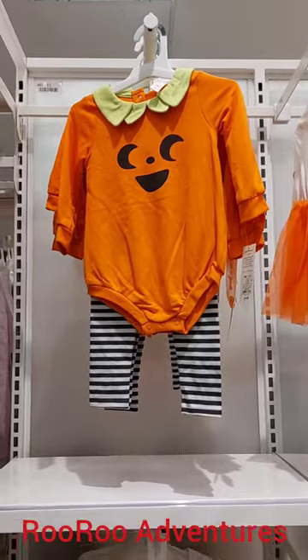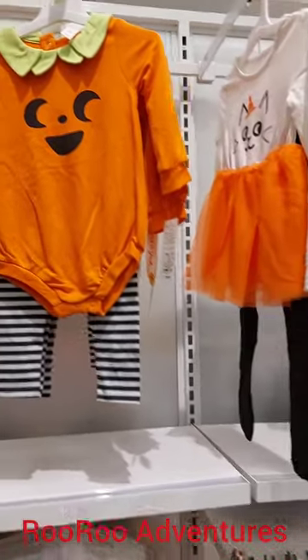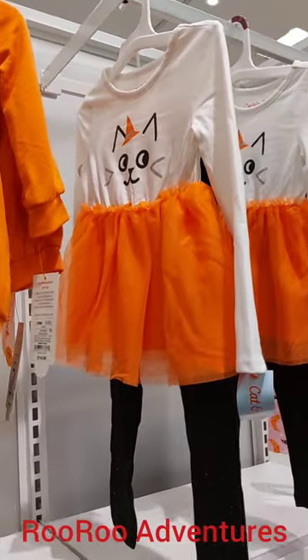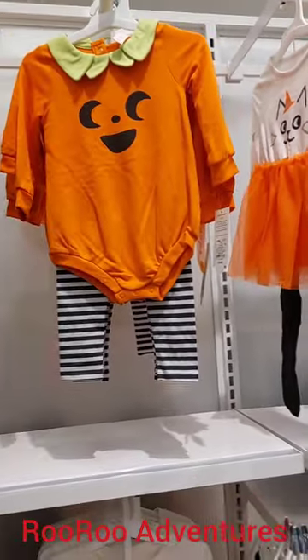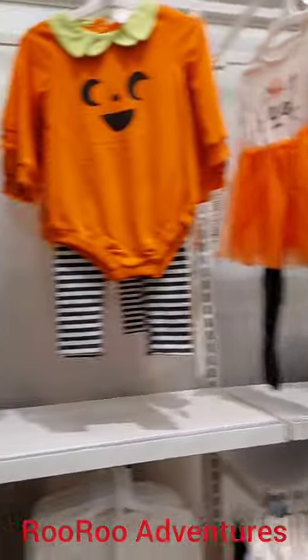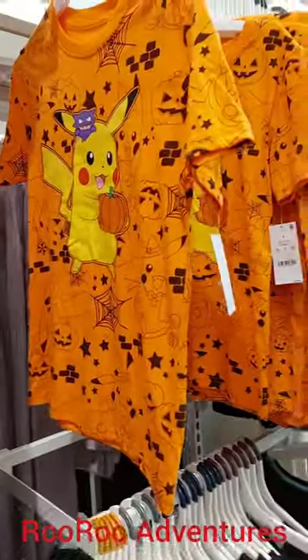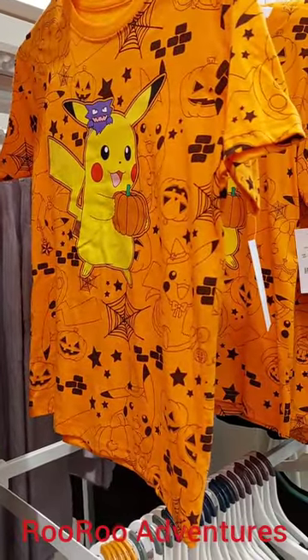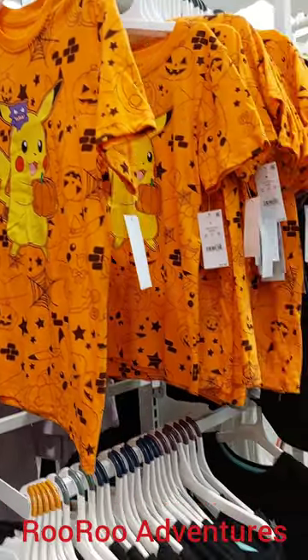Check this out for the kiddos. They got these really cool Halloween costumes for the boys and the girls — like these really cool Halloween costumes that they can wear around the house, stay warm, and also get to dress up for Halloween. Very nice. And they got the Pikachu — I think it's a Pikachu Halloween t-shirt. That's pretty cool. They got some cool stuff here for the kiddos.